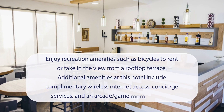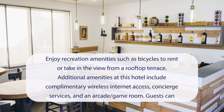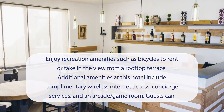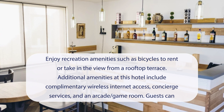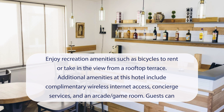At Hotel San Michele, you can enjoy recreation amenities such as bicycles to rent or take in the view from a rooftop terrace. Additional amenities include complimentary wireless internet access, concierge services, and an arcade game room. Guests can catch a ride to nearby destinations on the area shuttle, with a surcharge.